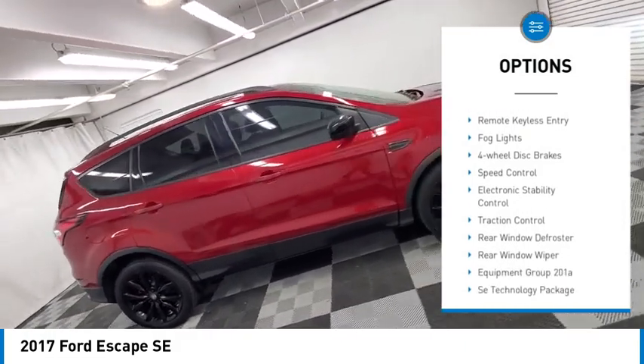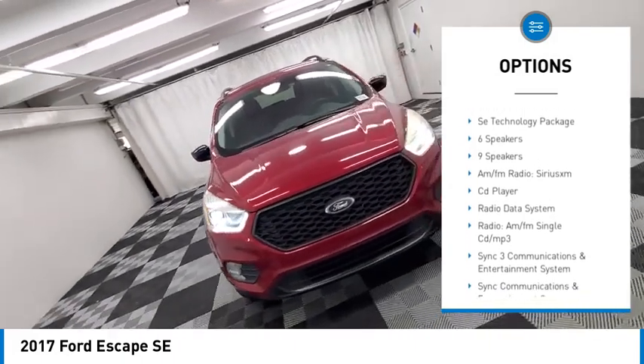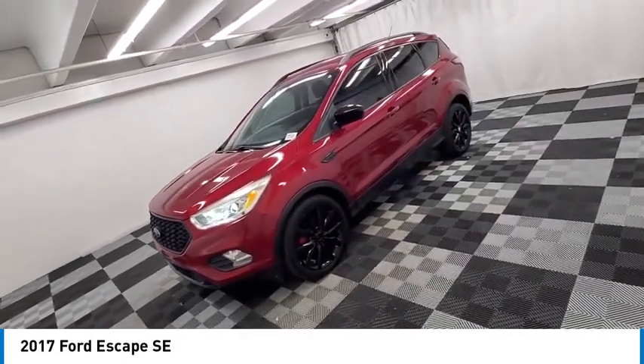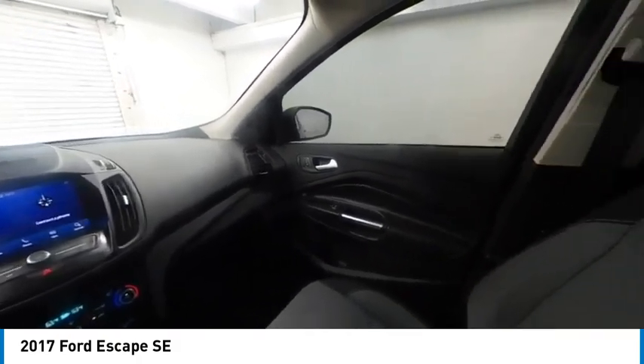Alloy wheels, brake assist, remote keyless entry, fog lights, four-wheel disc brakes, speed control, electronic stability control, traction control, rear window defroster, rear window wiper. This isn't just a vehicle,